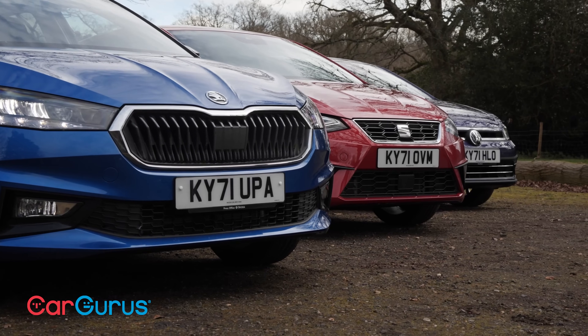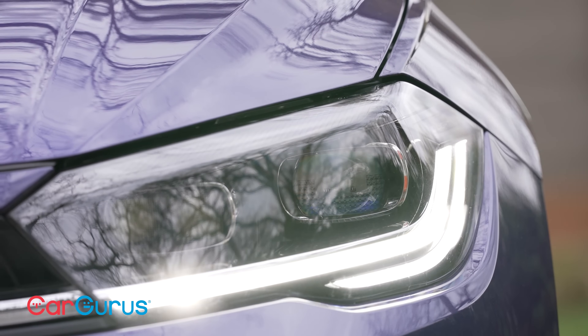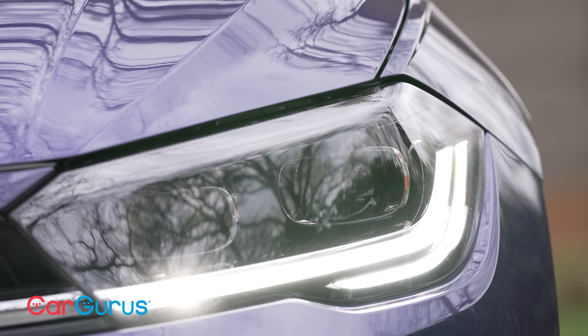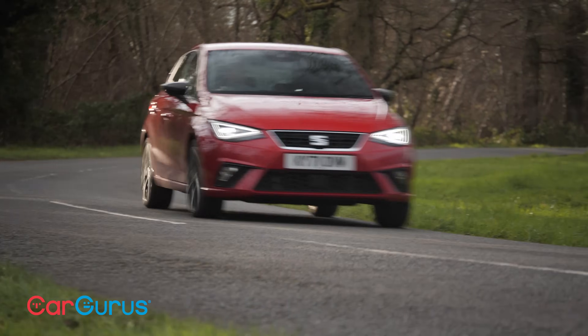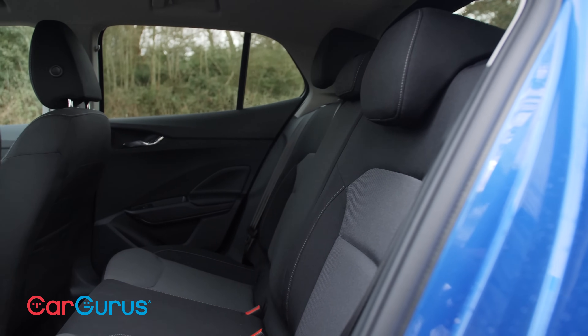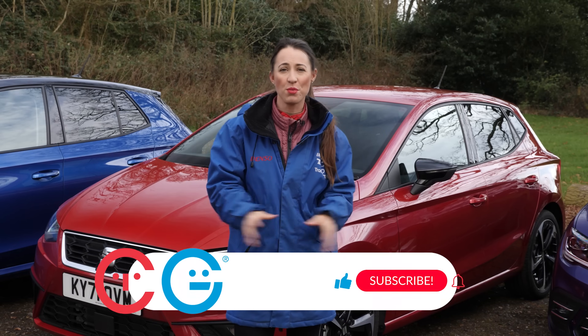The question is: which one is best? Over the next few minutes, we're going to look at what makes a Polo a Polo, what makes an Ibiza an Ibiza, and what makes a Fabia a Fabia — and whether three mechanically very similar cars can actually end up feeling sufficiently different from one another. Can the Golf-in-miniature vibes of the Polo justify its price tag? Will the SEAT prove as sporty as it promises? And will the Skoda offer all the practicality and value we've come to expect from the Czech brand?